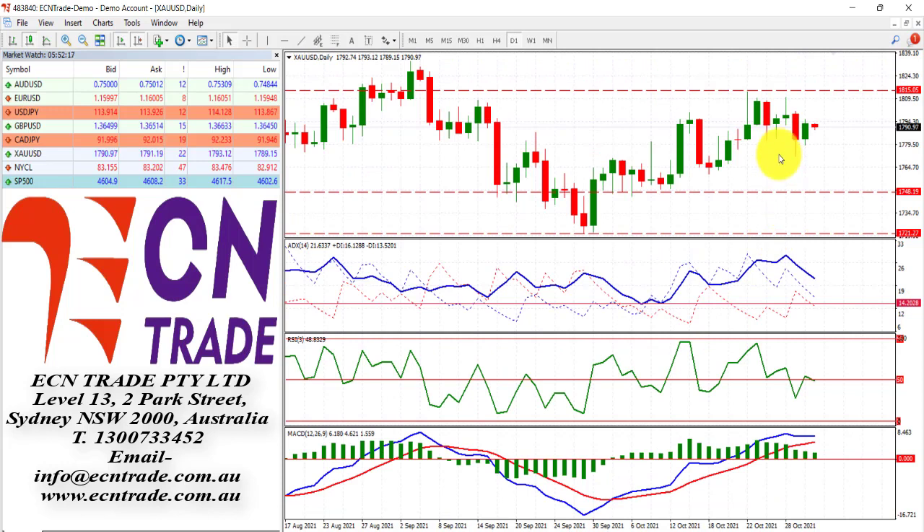Gold is still looking for a direction since backing away from that 1812.16 area. From there, the bears are still lurking. I still feel overall that we are looking back towards the bottom side of the range around 1748 and will reassess from there.